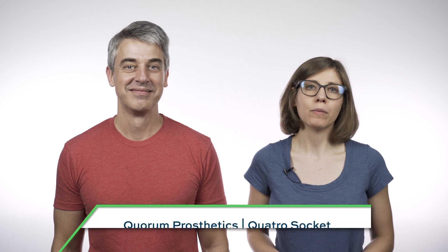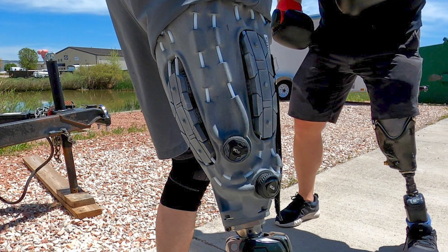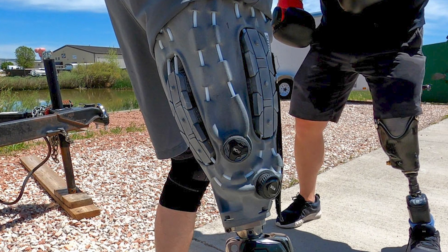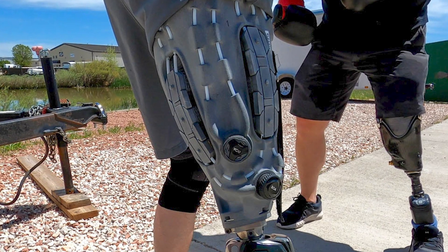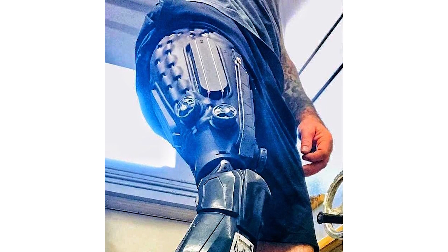Developed by Quorum Prosthetics, the Quattro Socket is a prosthetic socket with three adjustable zones, allowing the wearer to quickly modify compression and the overall size. The sockets are printed from PA-12 and TPU, which makes them lighter and less bulky than conventional carbon fiber sockets made by hand.